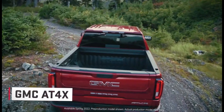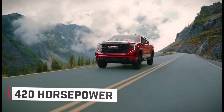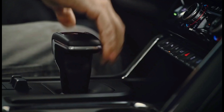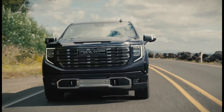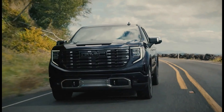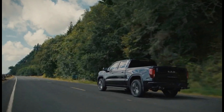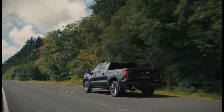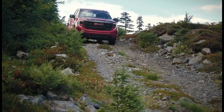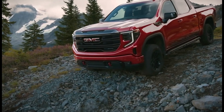Four available engines, including a turbocharged four-cylinder, two V8s, and a diesel. Rear-wheel drive or four-wheel drive. Maximum towing capacity of 13,200 pounds. Maximum payload capacity of 2,240 pounds. 13.4-inch touchscreen infotainment system with Apple CarPlay and Android Auto. Available 12-speaker Bose sound system, wireless charging pad, and head-up display.